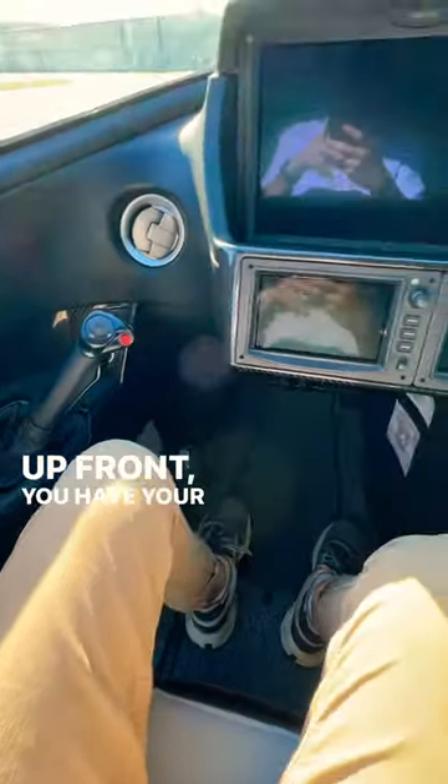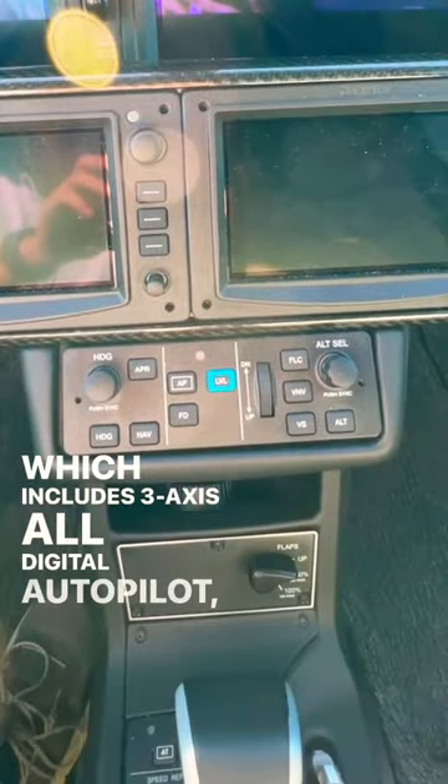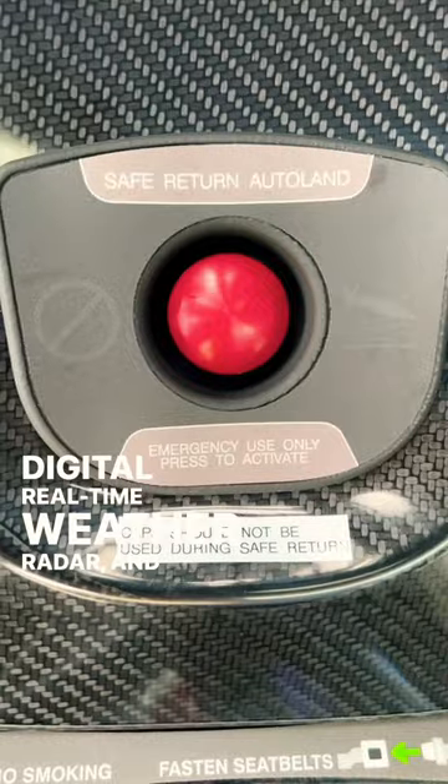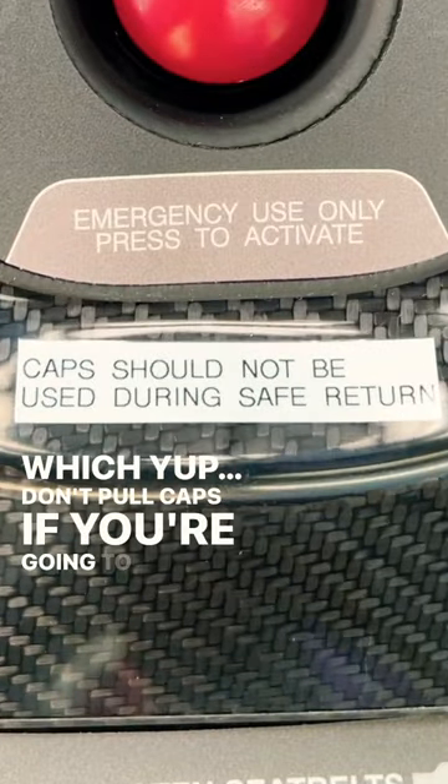Up front you have your Perspective Touch Plus made by Garmin, which includes 3-axis all-digital autopilot, autothrottle, digital real-time weather radar, and an autoland feature — which, yup, don't pull back on the yoke if you're going to autoland.